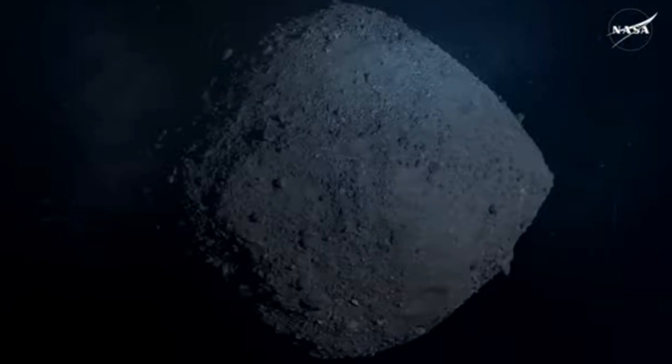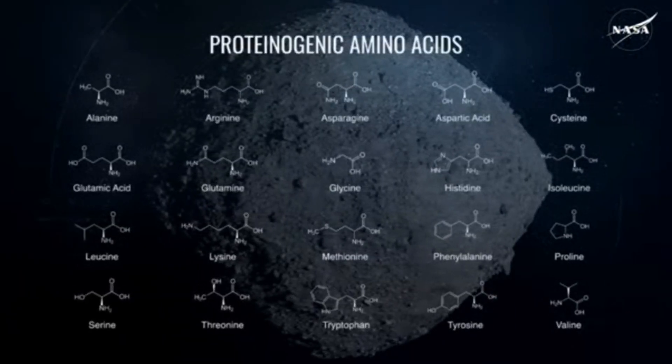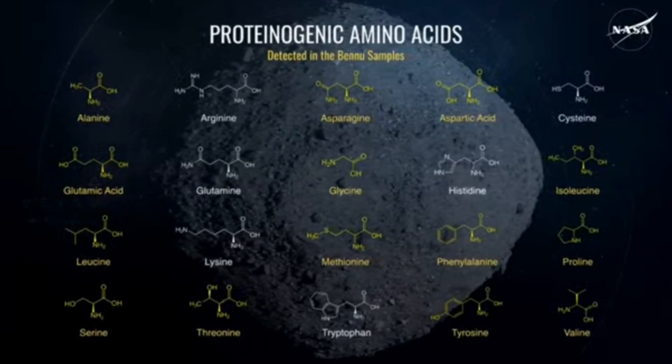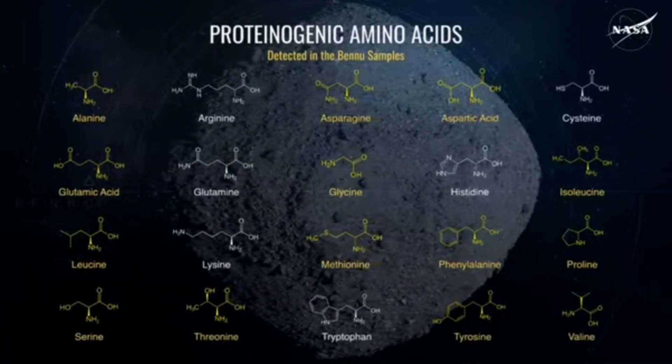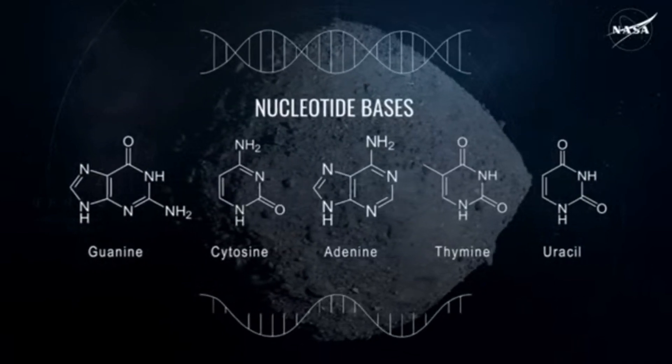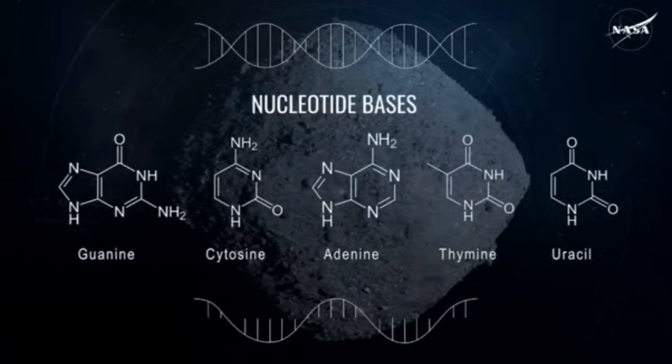We found 14 of the 20 amino acids used to build proteins, and all five nucleobases that make up the genetic code in DNA and RNA. What's exciting is the combination — we're finding these chemical building blocks alongside these salty brines. These environments are like the places we think life could have started on the early Earth, in these evaporating salty lakes. These are just incredible samples for looking at the prebiotic chemistry that may have led to life on Earth.